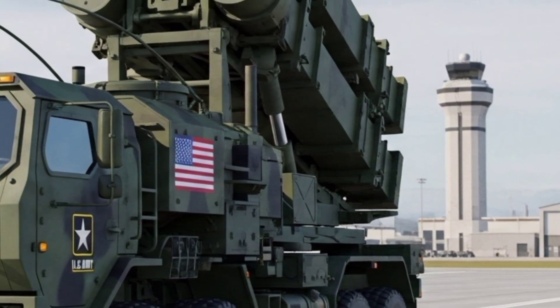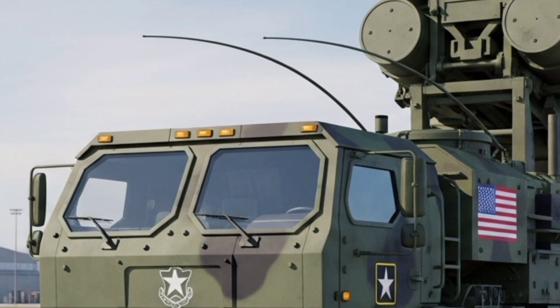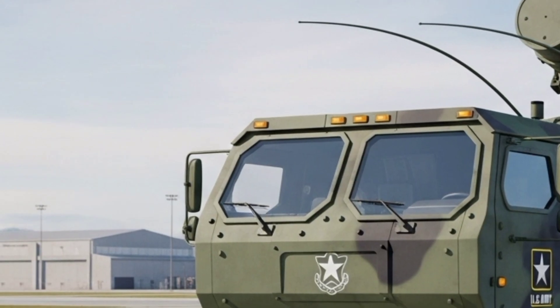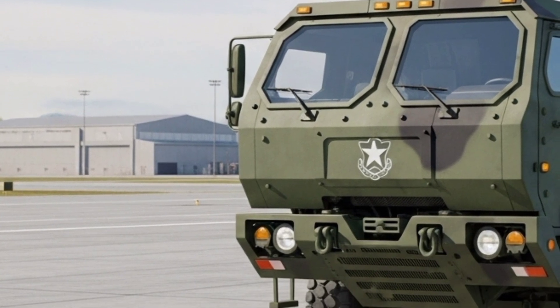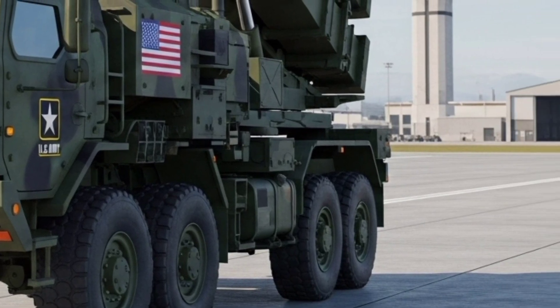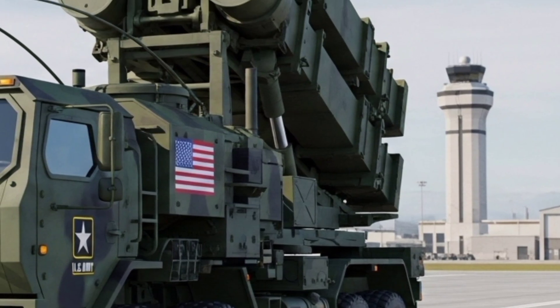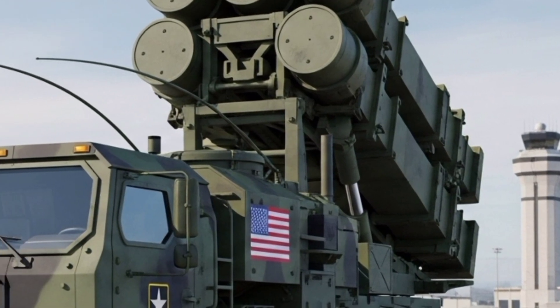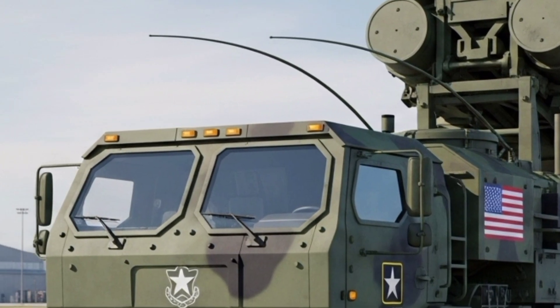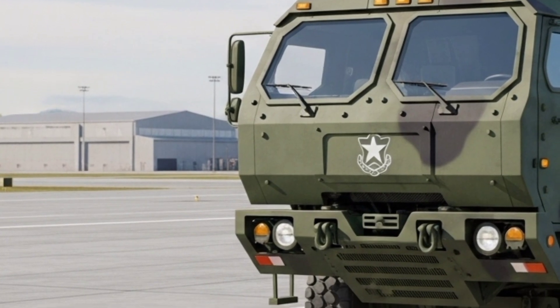While new threats like hypersonic weapons continue to challenge defenders, the Patriot shows that adaptation and innovation can keep pace with offense. The MIM-104 Patriot started as a Cold War-era air defense system. Today, it is a globally deployed missile shield at the heart of 21st-century warfare. Its evolution tells a story of persistence, ingenuity, and the constant race between attack and defense. In 2026, the Patriot remains on the front lines, watching the skies, ready to intercept the threats of tomorrow.